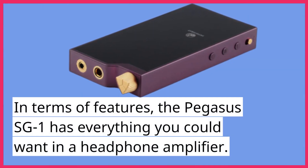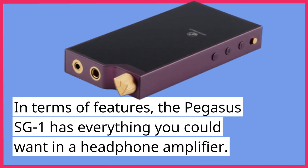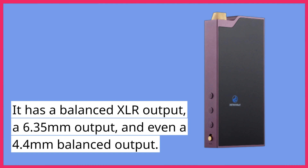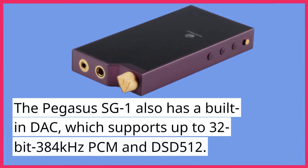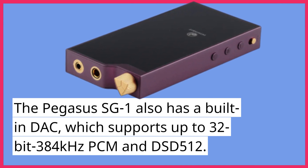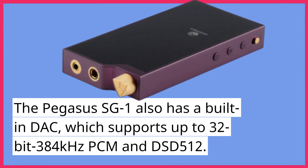In terms of features, the Pegasus SG-1 has everything you could want in a headphone amplifier. It has a balanced XLR output, a 6.35mm output, and even a 4.4mm balanced output. The Pegasus SG-1 also has a built-in DAC, which supports up to 32-bit 384kHz PCM and DSD-512.